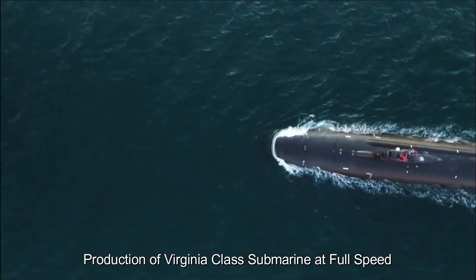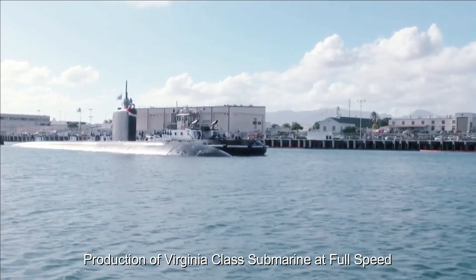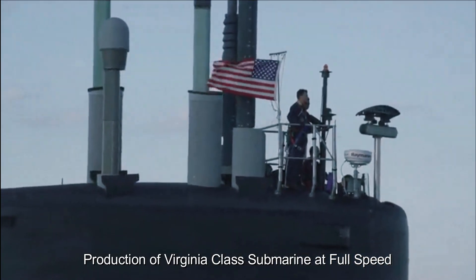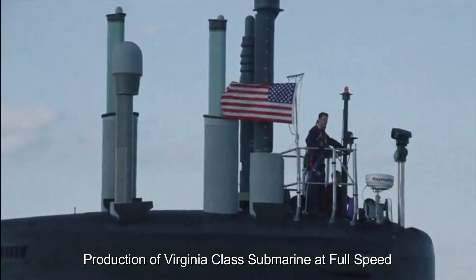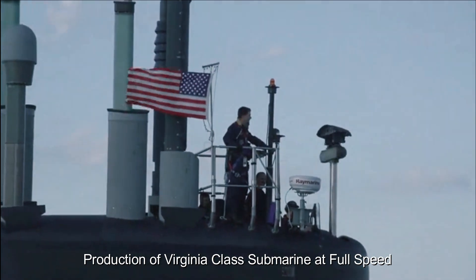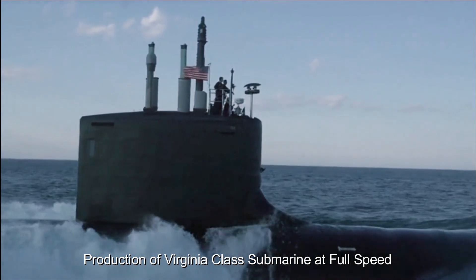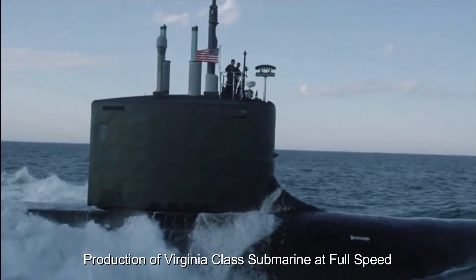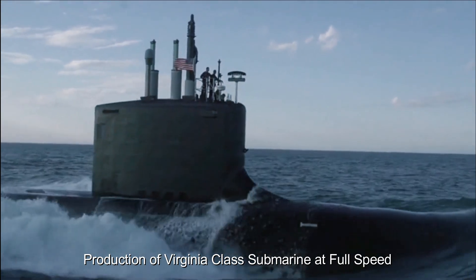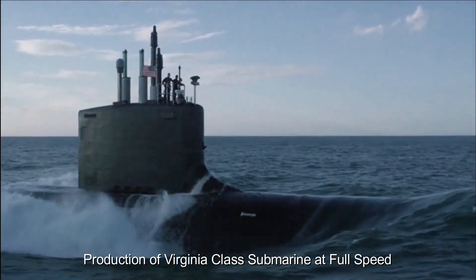The geopolitical landscape has also contributed to increased attention to the Virginia-class submarine production line. With tensions rising in various parts of the world, the United States seeks to maintain its maritime dominance and protect its interests. Submarines play an important role in naval warfare, providing strategic deterrence, intelligence gathering, and force projection capabilities. The Virginia-class submarines offer significant advances in technology, including enhanced stealth features, advanced weaponry, and increased endurance, making them invaluable in maintaining a strong naval presence.